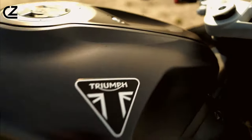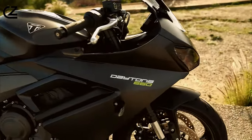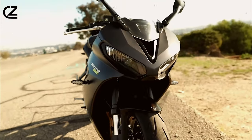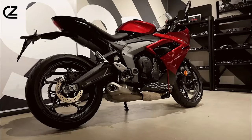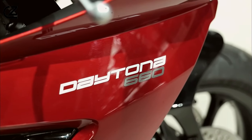For enthusiasts and riders alike, the Triumph Daytona 660 isn't just a motorcycle — it's a passion. Its rich heritage and uncompromising performance have earned it a dedicated following around the world. Whether hitting the track or dominating the streets, the Daytona 660 ignites a sense of thrill and excitement that resonates deeply with riders who crave adrenaline-fueled adventures.